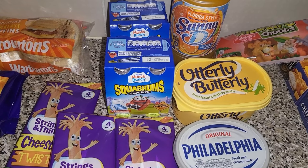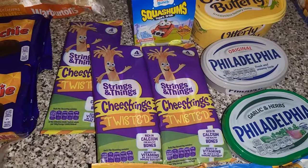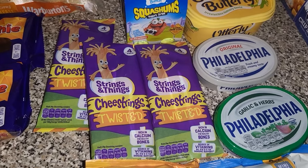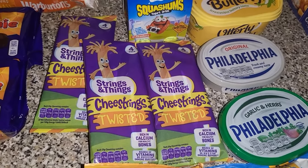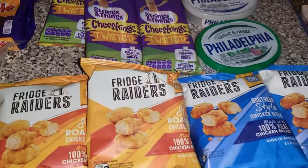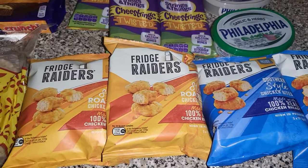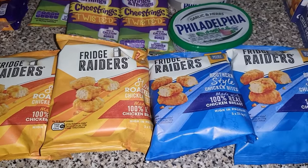Two packets of the squash rooms yogurt drinks, three packs of the cheese strings — it was supposed to be the normal cheese strings but these are the twisted ones, and I'm sure the kids won't mind. Then we got four lots of the fridge raiders — two of the roast chicken and two of the southern style.